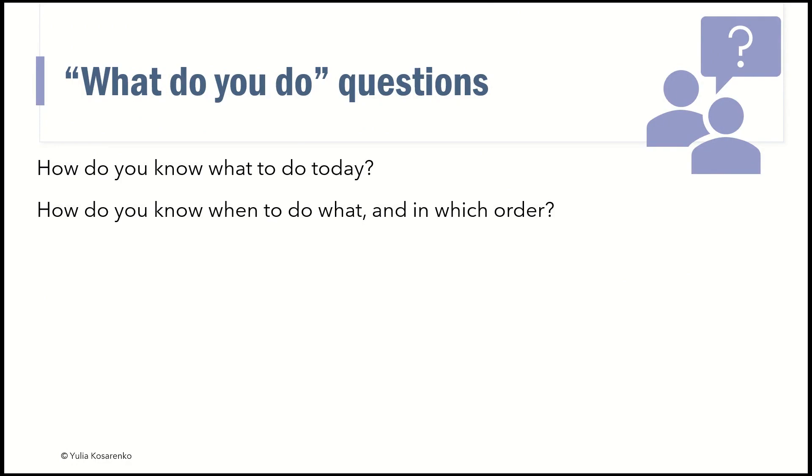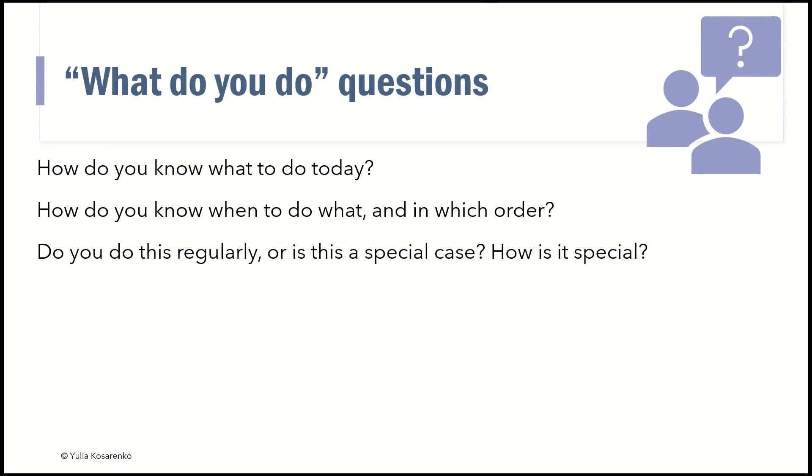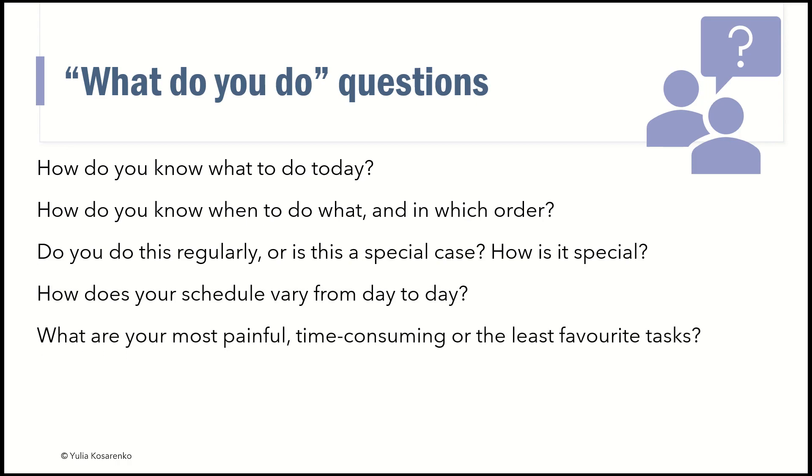If you have a queue of tasks, what's the priority? Which one do you do first? Or is someone choosing the priority for you? Do you do this step regularly? Is this a special case? How is it special? Perhaps you want to ask whether their schedule varies from day to day, what are the differences, and how their activities differ. And a really good question — one they will probably want to answer — is: what is their most painful, time-consuming, and least favorite task, and why?